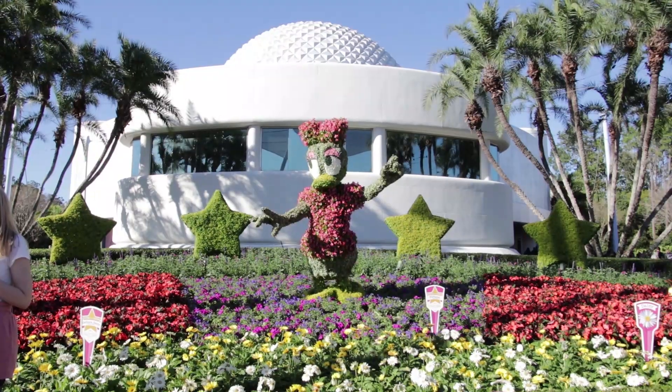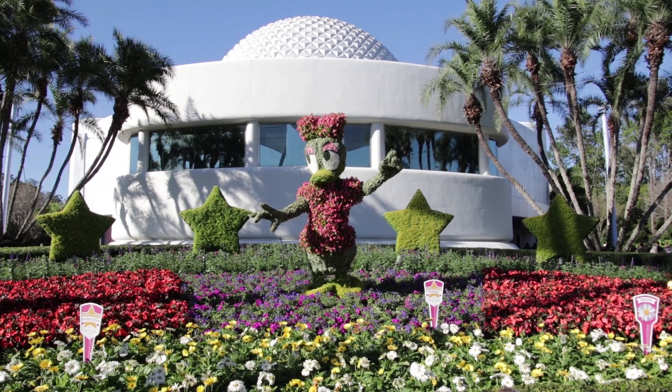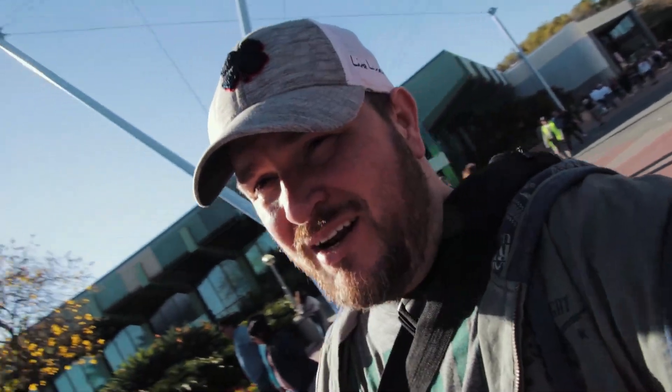Daisy's a superstar — there are stars all around her, and that is the first topiary you're going to run into walking into Flower and Garden this year. We're going to take a right and go check out the topiaries over near Living with the Land and Soarin' and just kind of make our way around.